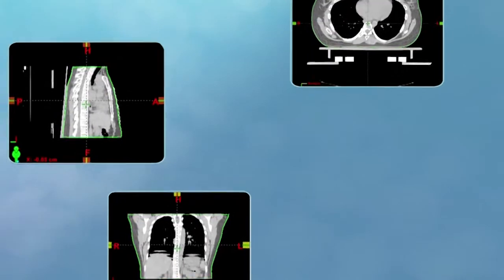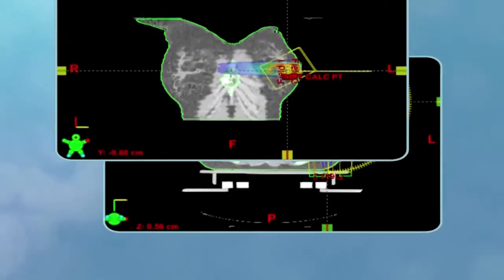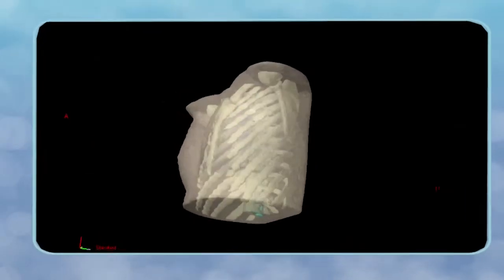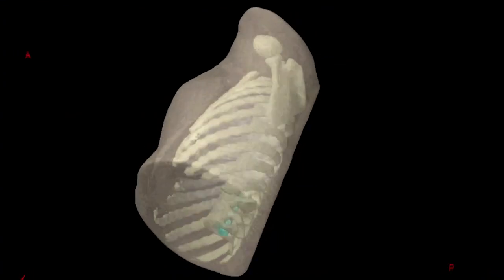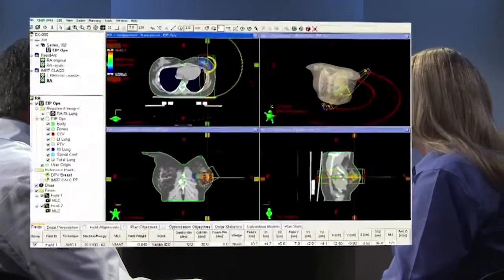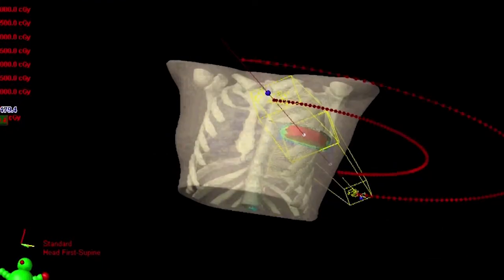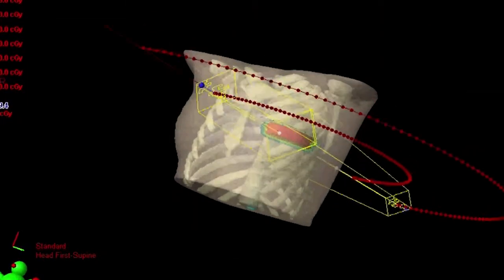Numerous images of the affected cells, usually taken by a CT scanner from multiple angles, are used to create a precise three-dimensional model of the tumor, as well as images of the surrounding healthy tissue. With the 3D model as a guide, your radiation oncology team utilizes sophisticated tools and techniques to develop your plan so that it delivers the maximum amount of radiation to the tumor while sparing the healthy tissue around it.